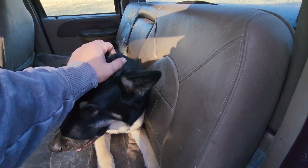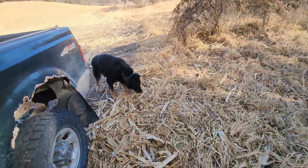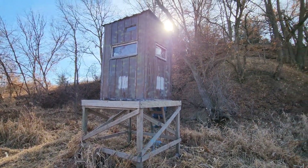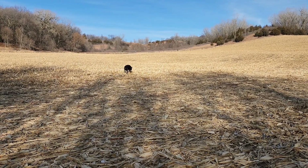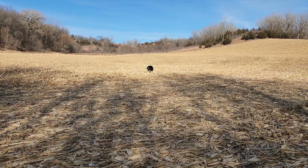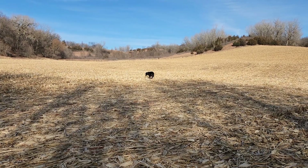You guys still don't get along, do you? No, you don't. She's in the pickup. Jax is going for a walk. Where are you going, Jax? He's exploring.